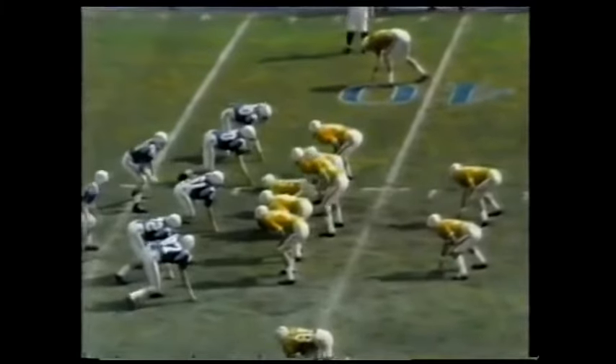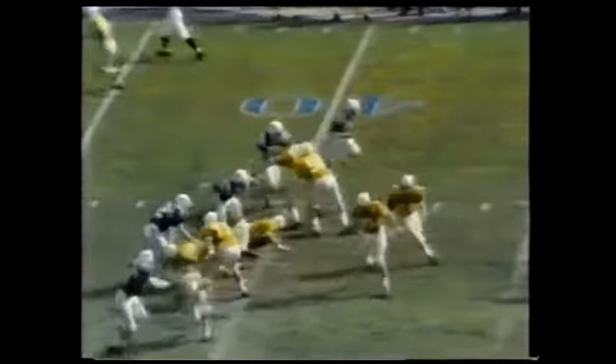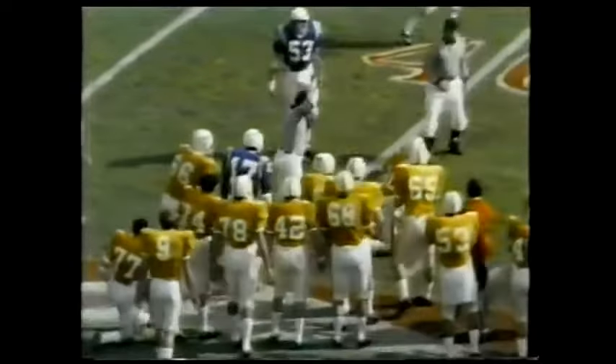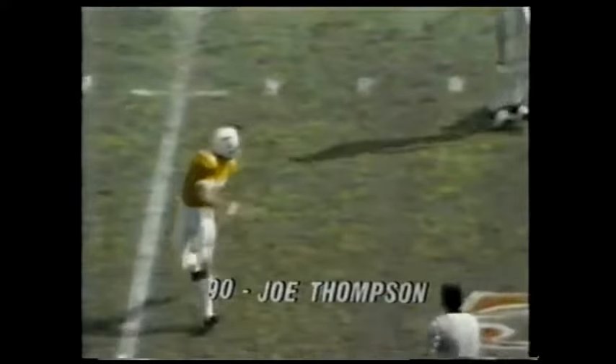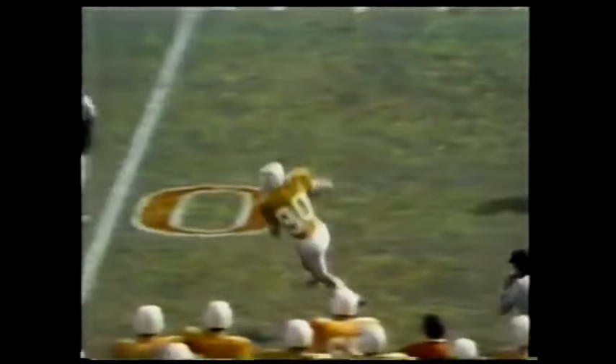Second down and eight. The second play from scrimmage here in the Sugar Bowl in New Orleans. Bobby Scott. What a catch. Beautiful catch by Joe Thompson, number 90. This is Thompson coming off the line of scrimmage, driving downfield to push Jimmy Smith back, then running the outside break to the sidelines. And he did go high in the air to make the reception.